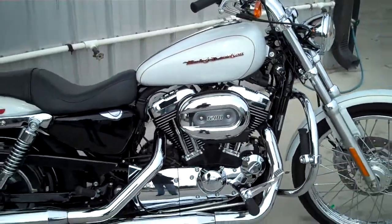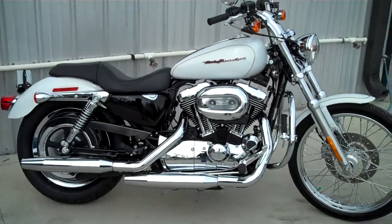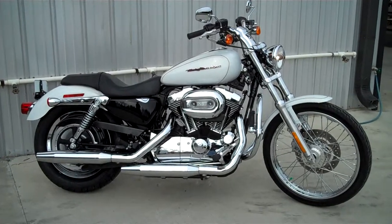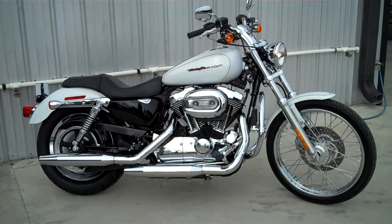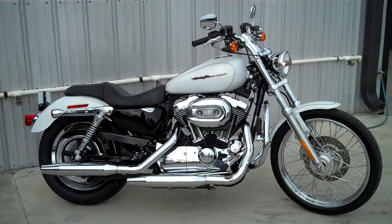We've got a great selection of new and pre-owned Sportsters at our Maryville location, so why don't you come on out, check it out today — maybe ride this one or another one home. We are the rider's destination: Smoky Mountain Harley-Davidson.